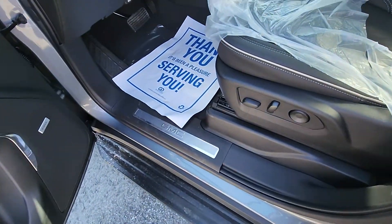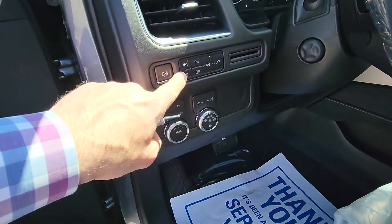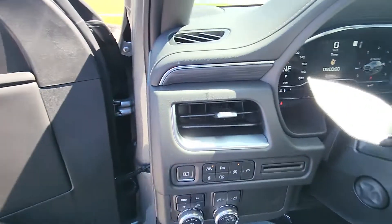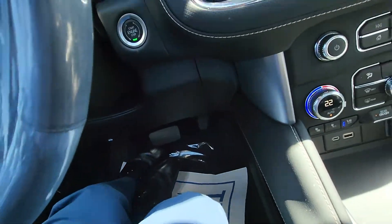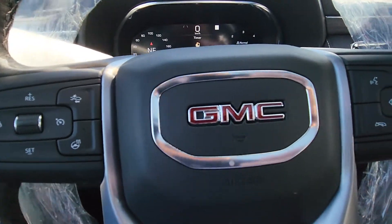Bose stereo system in it, and this one was built with everything. You've got auto four-wheel drive system, lane keep assist, the 360 camera, auto start-stop functions. And it does have a working heated steering wheel, because a lot of them are being shipped without.